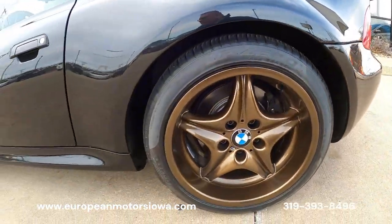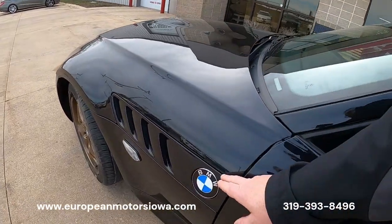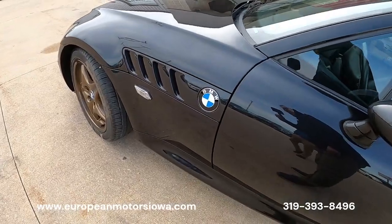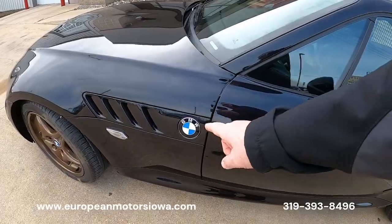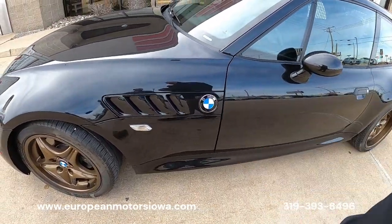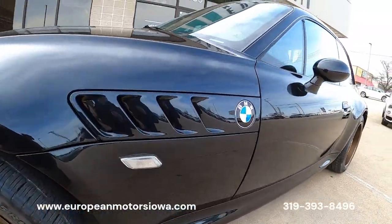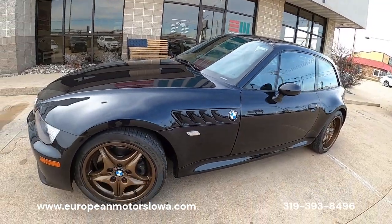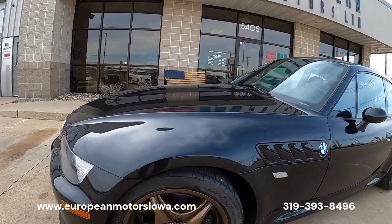I like these a little bit better — these are the gills off the standard Z3 — but we do have the factory chrome spears in a box, BMW NOS, so you get two sets and you can change those out easily if you prefer the original look. To me it makes the hood look longer and lower with these; I think the car has a great look like that, but that's up to you.